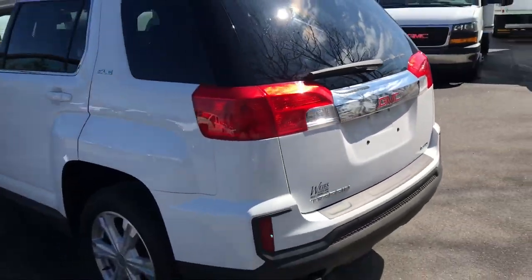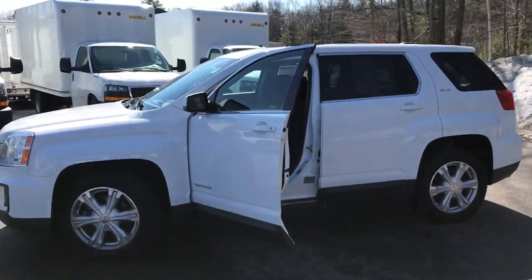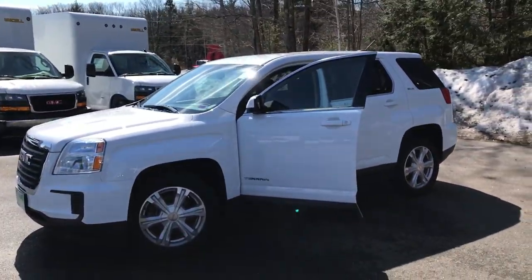Want to know a little more about this vehicle or take it on a test drive? Contact us down here at the dealership. Direct line is 207-985-3537. Look forward to hearing from you — have a great day!